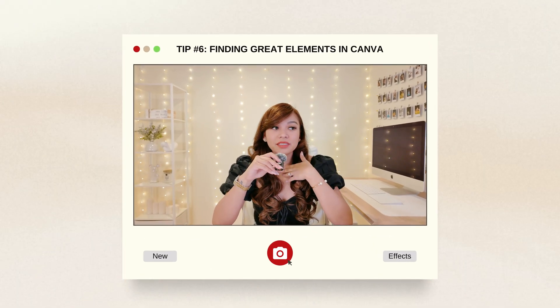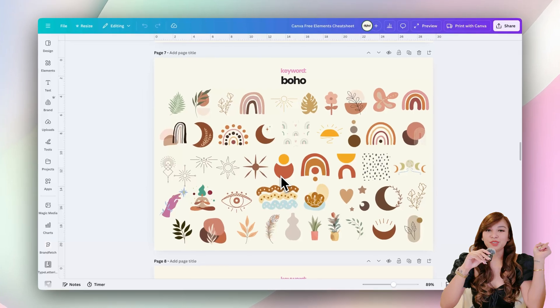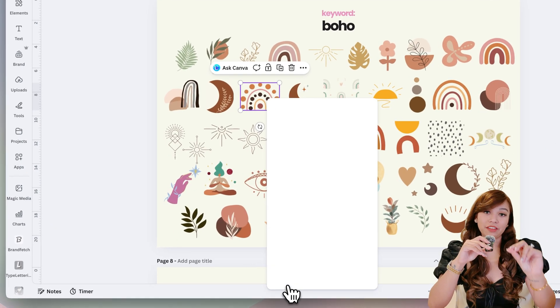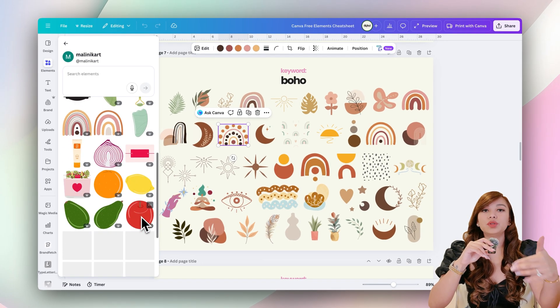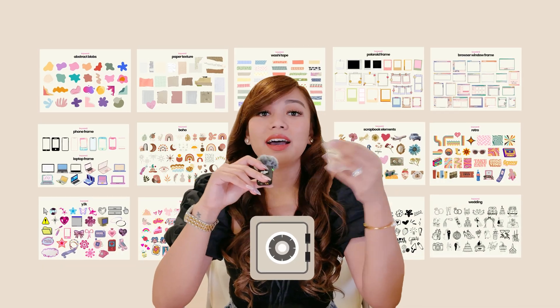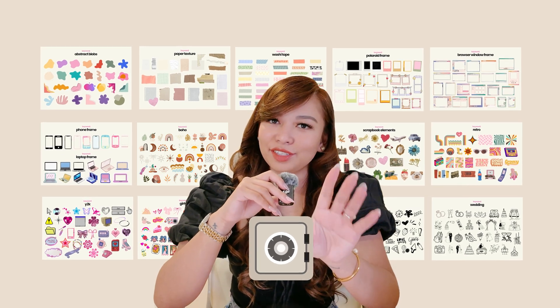I personally love using free elements in my templates so clients don't need Canva Pro to edit or download them. Here's a simple trick to find great elements: browse Canva's ready-made templates, and if you spot an illustration style you like, click the element and hit 'info.' Canva will show you whether it's free or requires Pro. Then click 'view more by this artist' and you'll see their entire collection — usually if you love one illustration, you'll love everything else they've created. Inside the vault, I even created a cheat sheet with tons of free Canva elements.